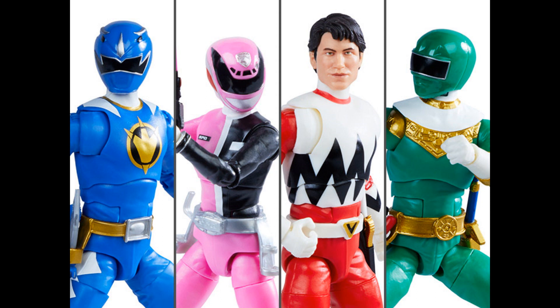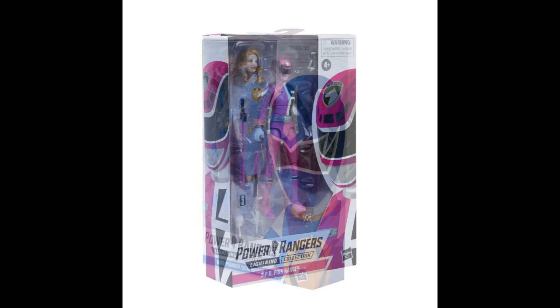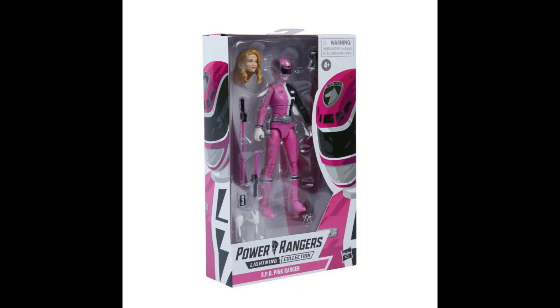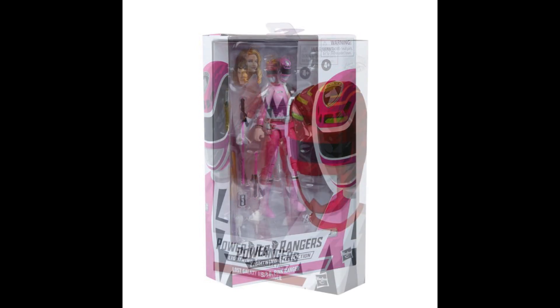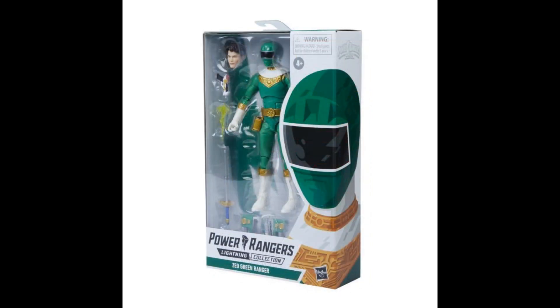Power Rangers, Hasbro — Wave 8 of the Lightning Collection. Some have interchangeable heads, not a mask change. These are about $22-$23 a piece. Blue Ranger has a complete head change. Pink Ranger — SPD Pink Ranger. Lost Galaxy Red Ranger — he looks like he's wearing a sweater, but he's not. And the Zedd Green Ranger. So if you're into those.